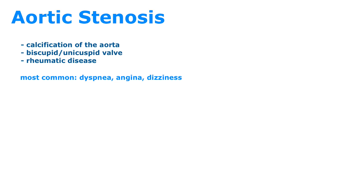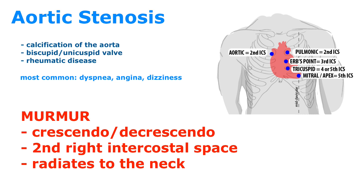The murmur for aortic stenosis is a systolic crescendo-decrescendo murmur, heard best at the second right intercostal space and radiating to the neck. A visual will be shown on the YouTube video for reference.